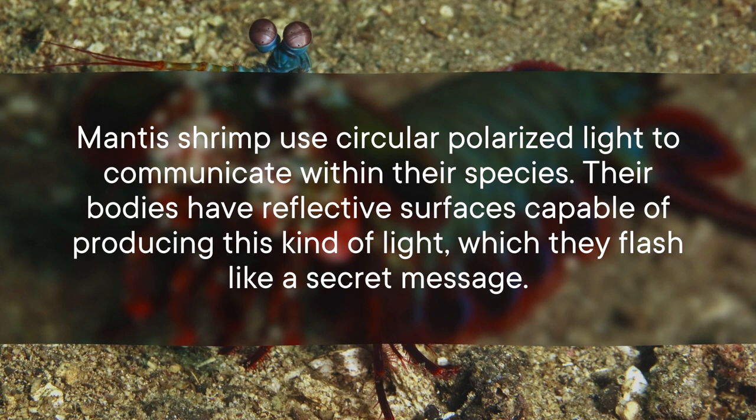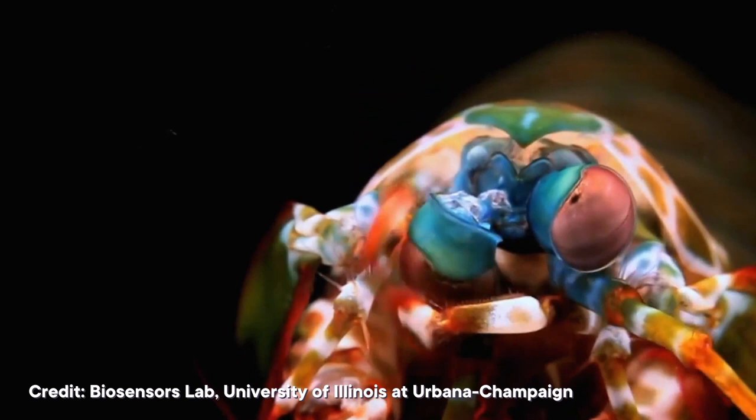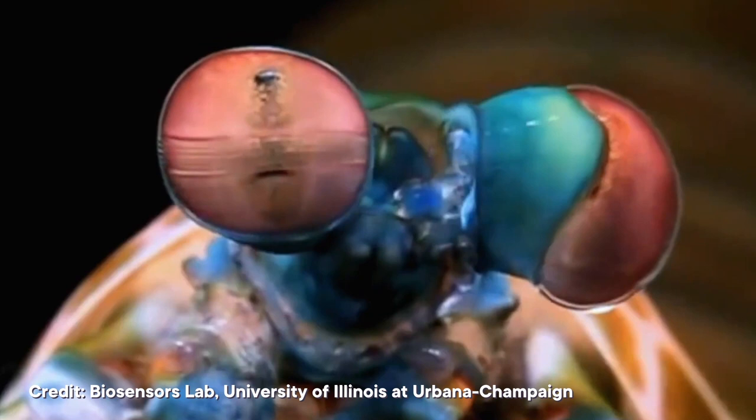Human eyes can detect some polarized light, but not nearly to the same extent as mantis shrimp. And we can't distinguish circular polarized light at all. That's partly because mantis shrimp eyes have more receptors. Plus, all of the shrimp's photosensitive bits are stacked on top of each other, and their polarization receptors are oriented in different directions. This makes it possible for the shrimp to intercept light waves coming from multiple directions at the same time, and helps them perceive changes in polarization. Researchers believe these shrimp can even rotate the different sections of their eyes to maximize their detection of polarized light.